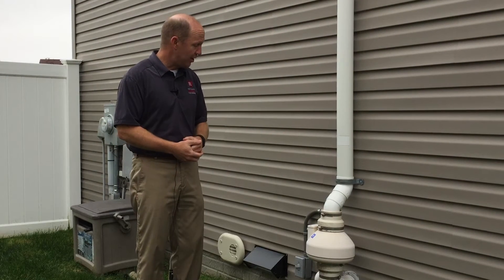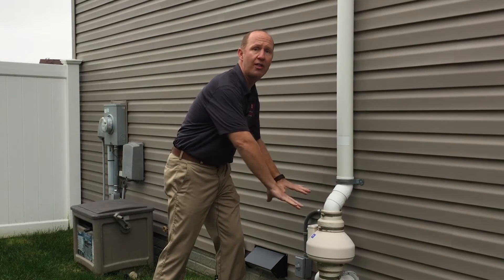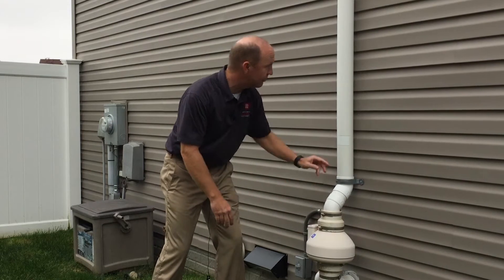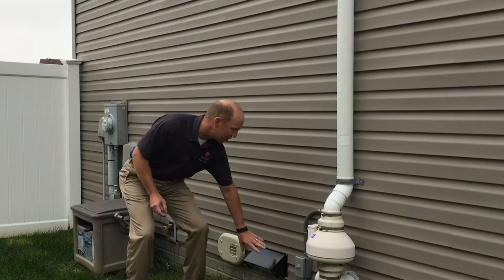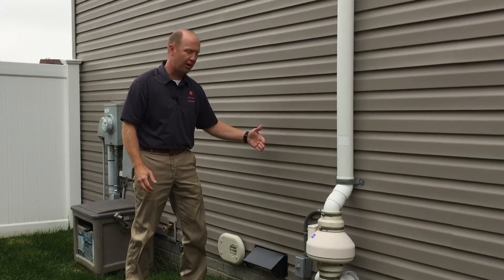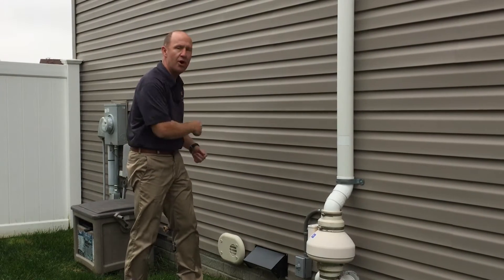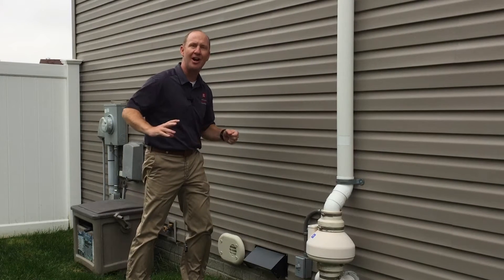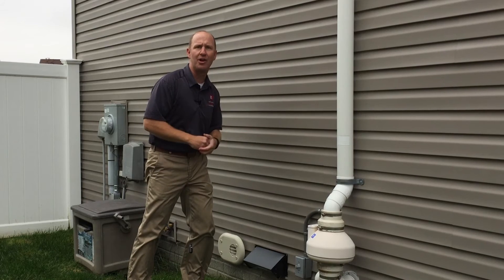The homeowner was concerned about radon but also concerned about overall indoor air quality for their young family. The radon mitigation system is routed through the rim joists and down into the basement where it's drawing the air out from under the slab, then comes up through this radon mitigation system and ventilates up there. Over here, this is a vent coming out of the energy recovery ventilator, blowing air out from the house. Around the corner there's another vent where it's drawing in the fresh air going into the energy recovery ventilator.